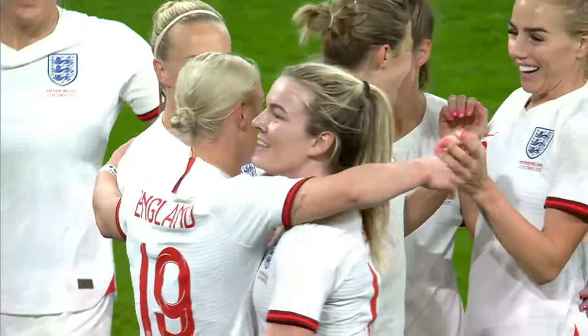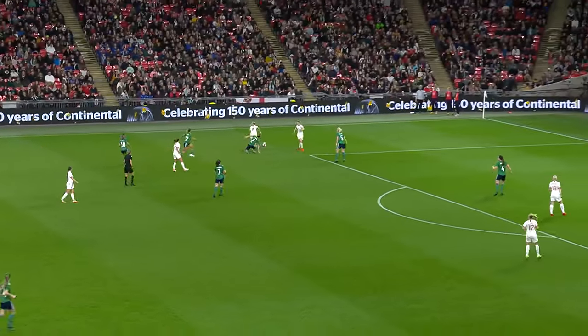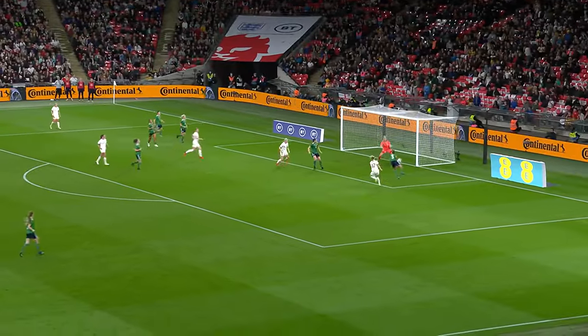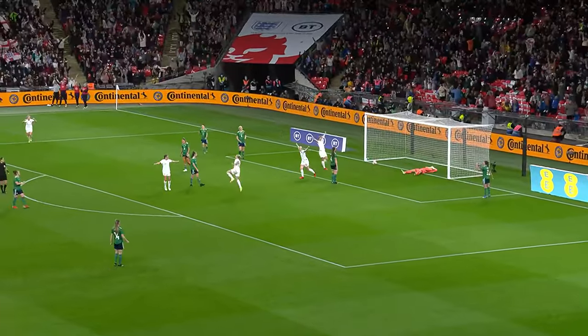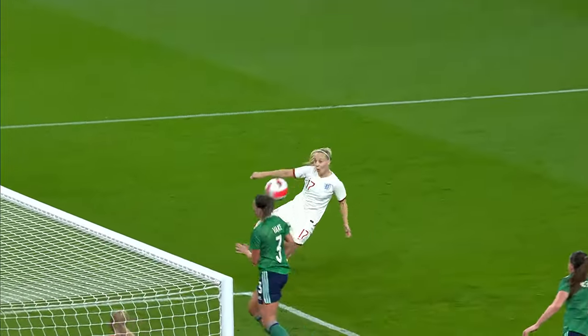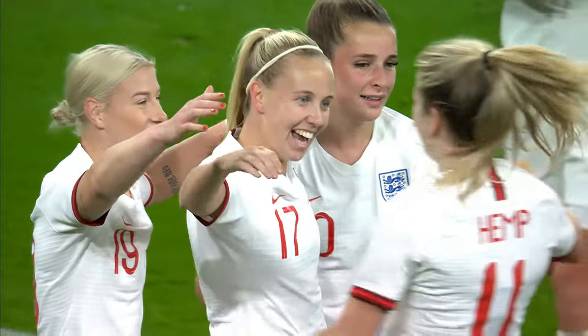Northern Ireland substitution. Super work again from Lauren Hemp — what a second half she's having — and there's a beautiful cross and an even better finish. Super technique. It's Beth Mead again, who controls the volley to send it in and make it three. Smiles all round for England.